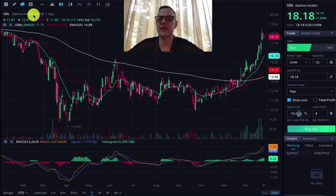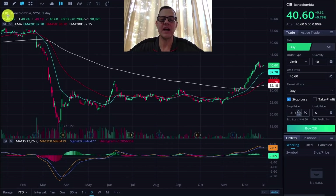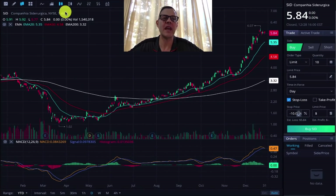Number seven, GBL — Gamco Investors — currently trading at $18.18, with a real nice upward trend. Too much, too fast, starting to consolidate. Same advice as the others. Number eight, NMCI — Navios Maritime Containers Inc. Oh my God, this is a beautiful looking chart. They crashed, went sideways for some time. We had a moving average crossover above the 20-day moving average, touched it once, and it has shot up. Looks to be consolidating now — a really nice, healthy-looking chart. Number nine, Bancolombia (CIB), a company I know from my time in South America. We've got an upward trend started, then consolidation. Just like the others, wait for a breakout, then consider getting into it.